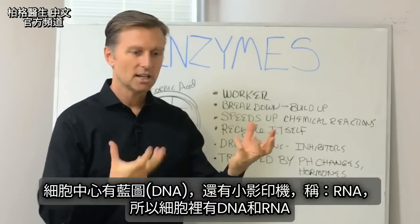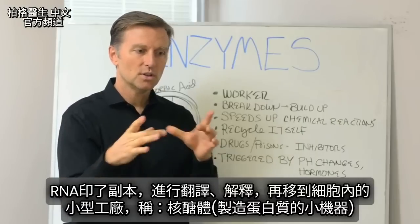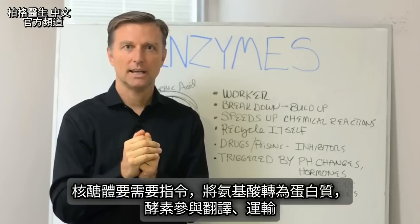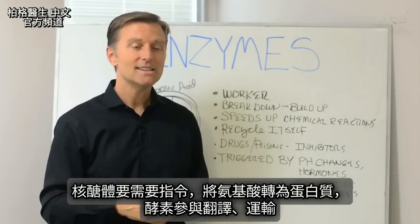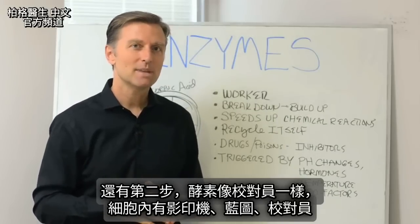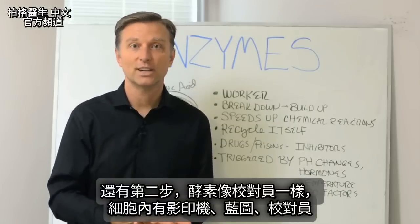You have the DNA and the RNA. A copy is made, it's translated, it's interpreted, and it's shifted over into little mini factories inside the cell. One is called the ribosomes, which is a little machine that makes protein. It turns amino acids into protein, but it needs instructions. Enzymes are involved in these translation and transport steps. Enzymes also act as a second step — like a proofreader. You have a proofreader, a copy machine, blueprints, and a proofreader inside your cell.